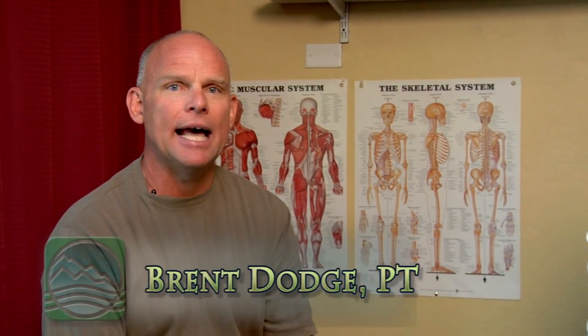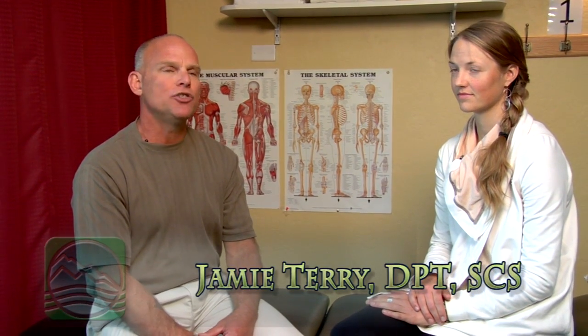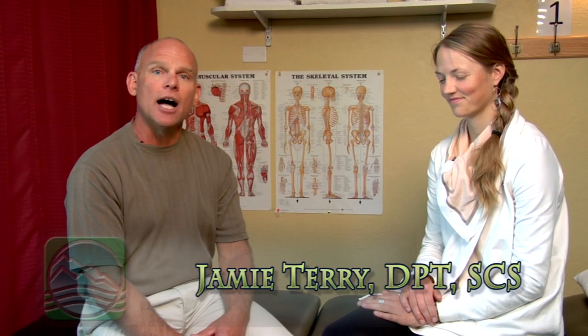Hi, I'm Brent Dodge, owner of Alpine Physical Therapy, and I want to introduce you to this week's video podcast on biomechanical bike fitting. To help us with that, I've invited Jamie Terry, a doctorate in physical therapy with a sports specialist certification. She's a University of Montana graduate from the physical therapy program and also spent a year in their sports medicine residency program, so she brings a wealth of information not just as a physical therapist, but as a sports certified physical therapist with a tremendous interest in bike fitting.